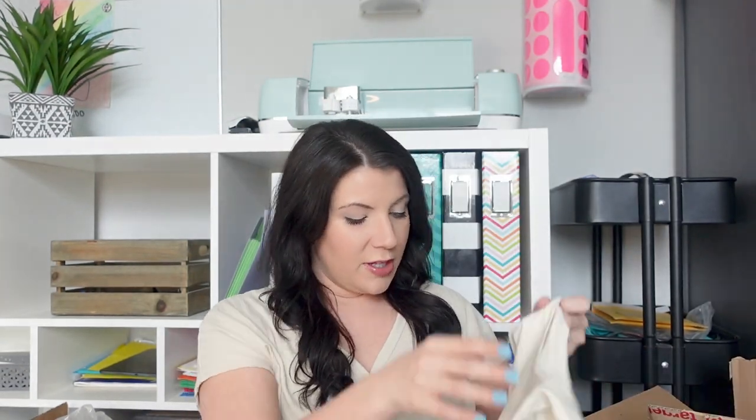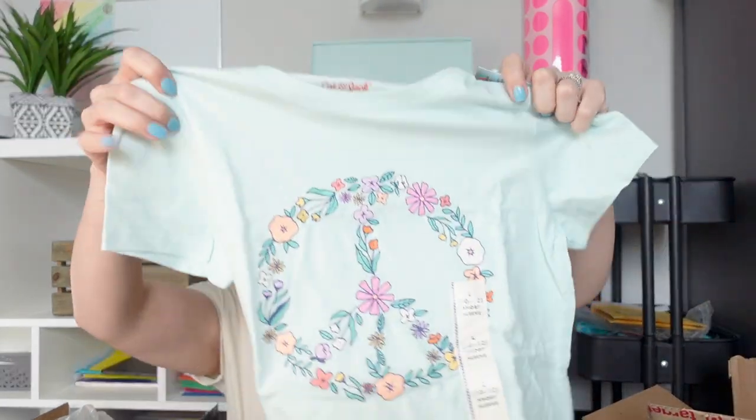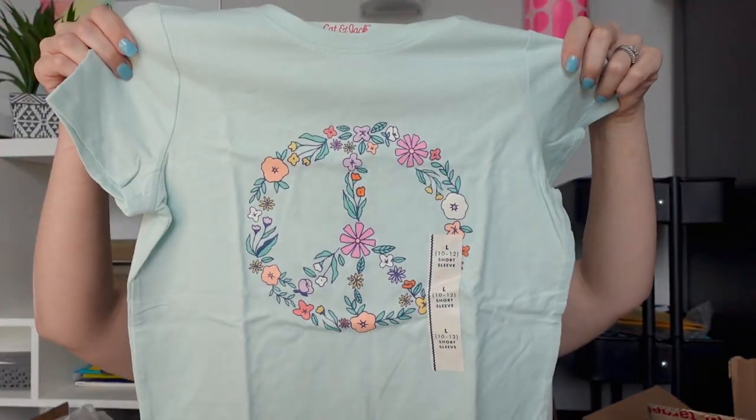Moving on — we'll do my Target haul first. All of these items were from Target and I did buy them all online. I love online shopping. A little bit more clothes: for my middle daughter it's just a cute little butterfly shirt from Target that almost matches her basket, which is super cute. I also got her this peace and flowers shirt.